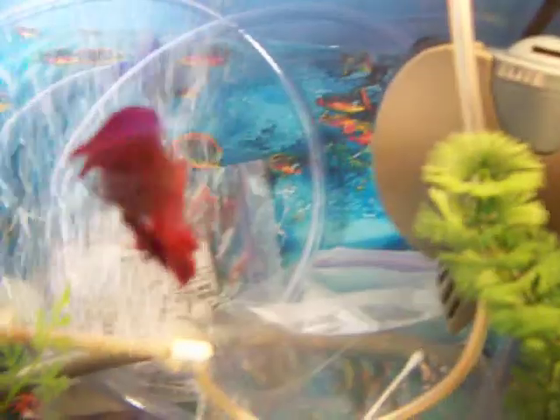And this tiny little pink one is George. And he's very chubby, but he's so cute. And yes, Bob loves the camera.